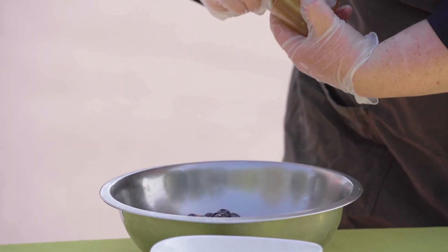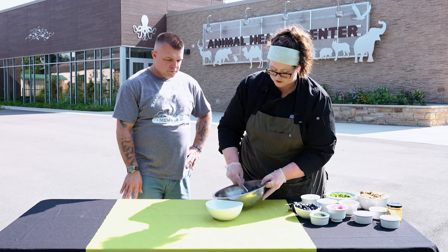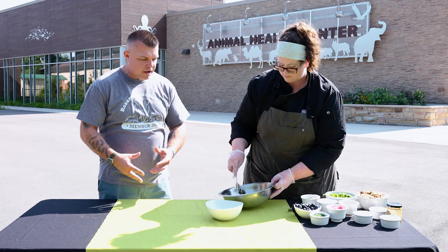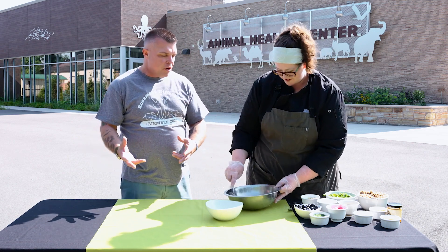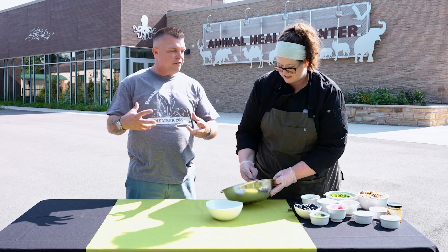We're going to pour it right on top. You can use your hands, some tongs, or a spoon. One of the things a lot of people get surprised about is how often we actually eat vegetarian stuff. People say, 'Oh, I don't like vegetarian food,' but you love mac and cheese, you love all these other things. What are some of your favorite ways to make vegetarian food appealing to non-vegetarians?